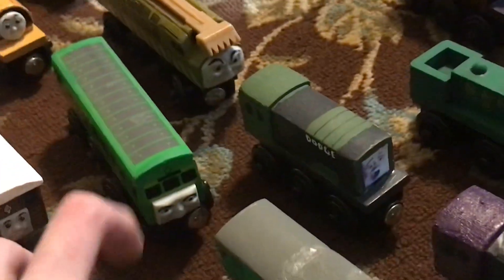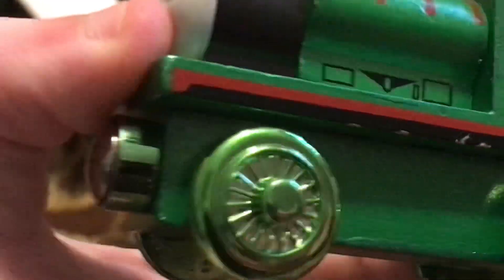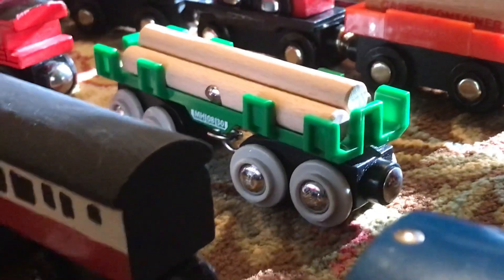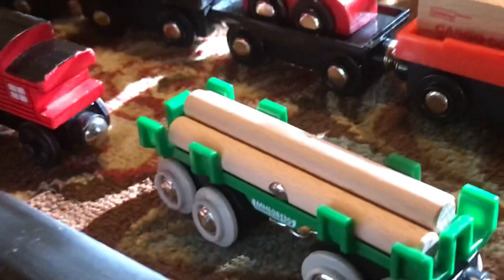Again, with these older characters here like Percy, I really don't know why they had to make these abominations. Anyway, we have this log car here — the Brio log car that you can buy on Amazon. I think this is very cool, especially the logs.